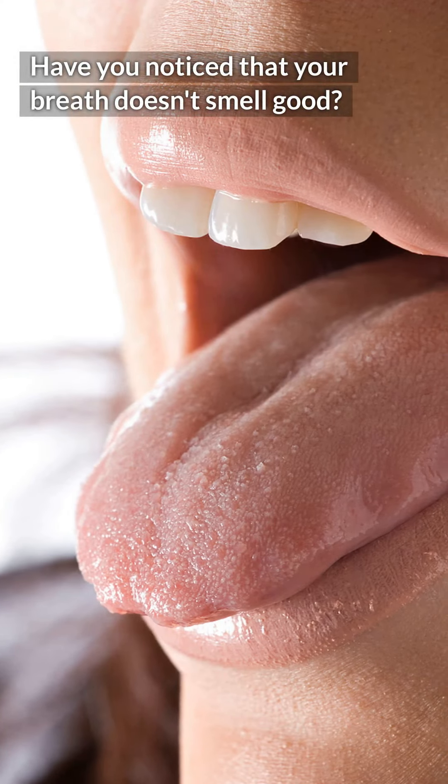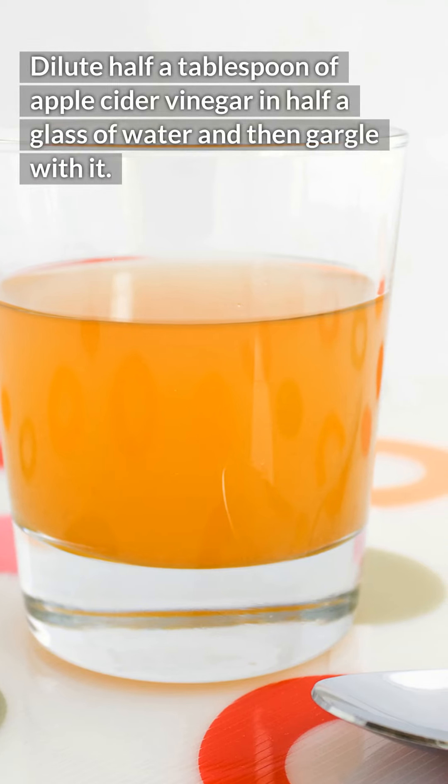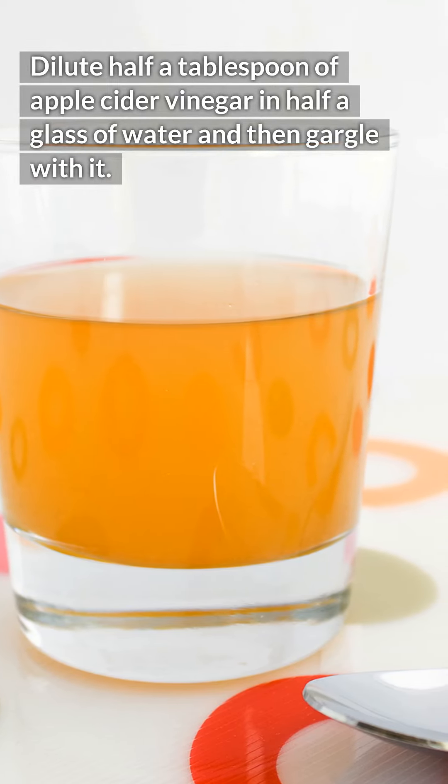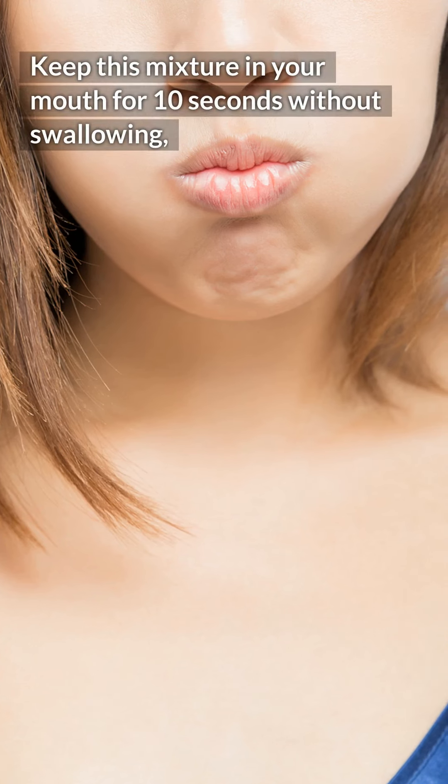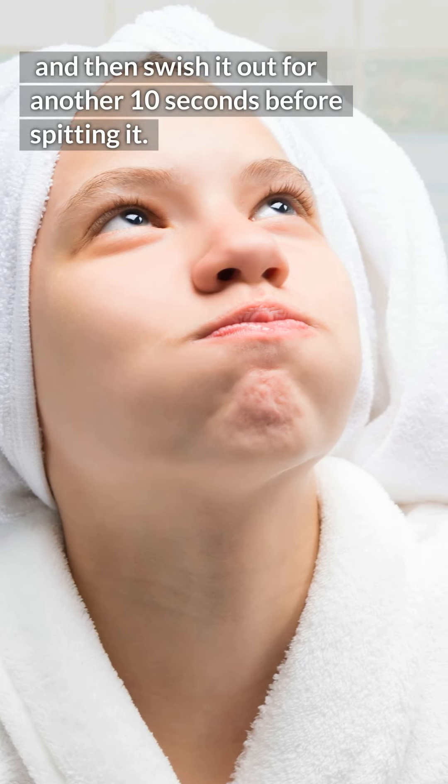Have you noticed that your breath doesn't smell good? In this case, you can make a rinse solution with apple cider vinegar. Dilute half a tablespoon of apple cider vinegar in half a glass of water and then gargle with it. Keep this mixture in your mouth for 10 seconds without swallowing, and then swish it out for another 10 seconds before spitting it.